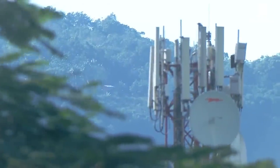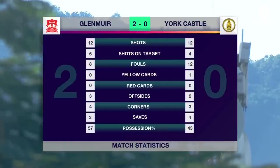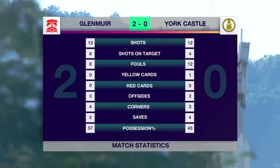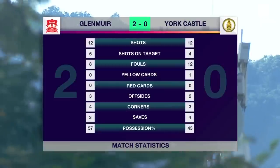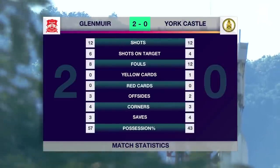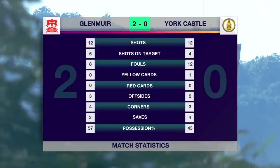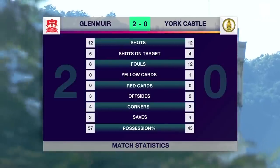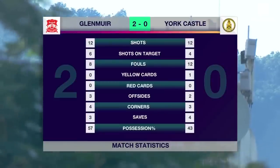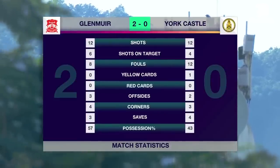Let's look at the match statistics. Glenmere 12 shots, 6 on target. York Castle 12 shots, 4 on target. 20 fouls committed in the contest — 8 called against Glenmere, 12 against York Castle. One yellow card, going against York Castle. Offside calls: 3 against Glenmere, 2 against York Castle. 7 corner kicks in the contest, 4 of them to Glenmere. 3 saves made by Glenmere goalkeeper Antoine Gooden, 4 by York Castle's Marka Thompson. Glenmere with 57% possession, York Castle with 43%.